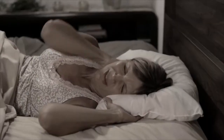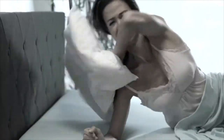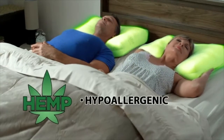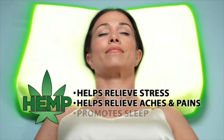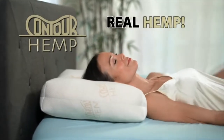Do you have trouble sleeping? Do you wake up stiff and achy with headaches? Then throw away that pillow! The secret to a better night's sleep is hemp — known to be hypoallergenic, dust mite resistant, and to help relieve stress, aches and pains, and promote sleep. Introducing the Miracle Hemp Pillow with Real Hemp from Contour.